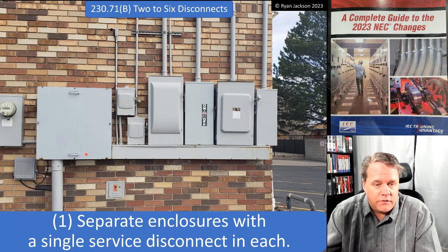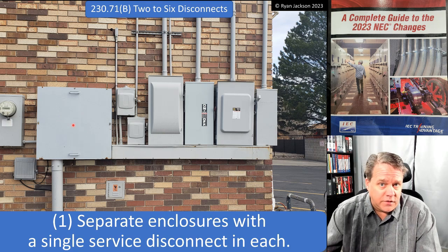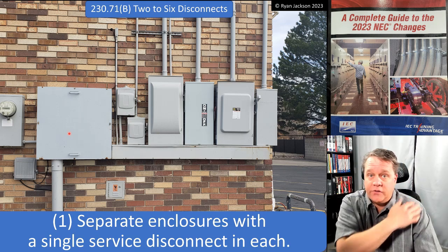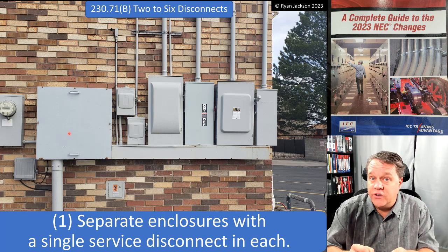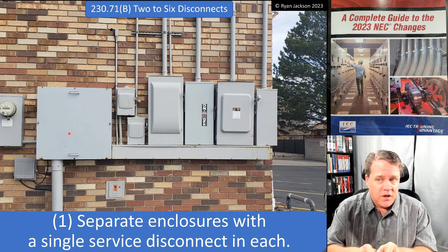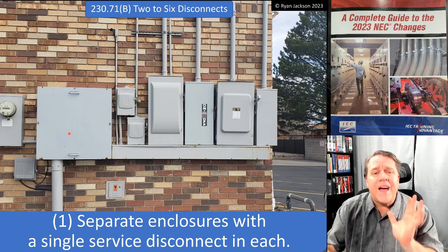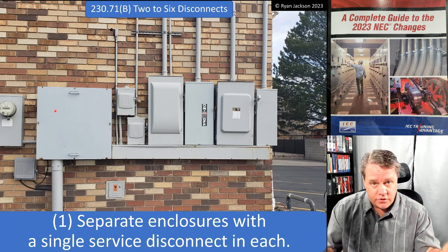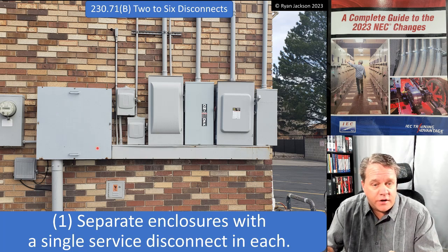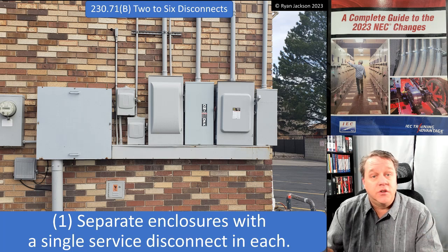The most common way of doing this: we come up with a service lateral conductor, tie it in at the CT enclosure — which is probably what we'd call the service point. Follow along in Article 100; it's really worth your time to watch my '100 Days of Article 100' series on services. You have to know those definitions — service, service point, service entrance conductor, service disconnect — that is critical. We go through the wireway with our service entrance conductors, and those hit one, two, three, four, five, six separate disconnects in separate enclosures. That complies.